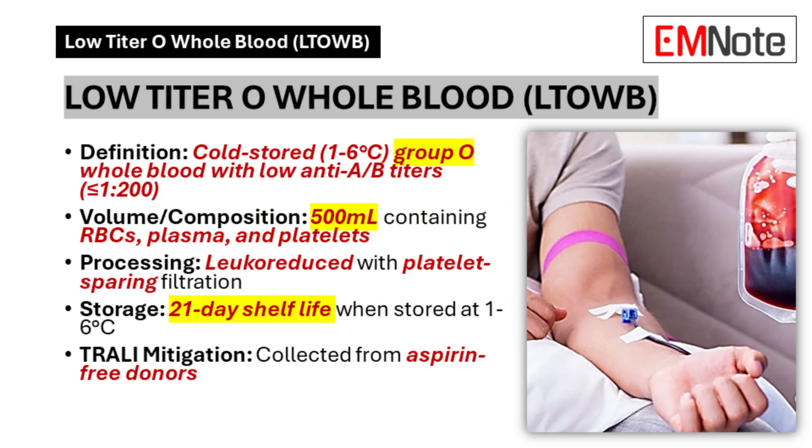Low Titer Group O Whole Blood consists of cold stored (1 to 6 degrees Celsius) Group O Whole Blood with Anti-A or B titers at or below 1:200. Each unit contains 500 milliliters of blood with red blood cells, plasma, and platelets. The blood undergoes leukoreduction through platelet-bearing filtration and maintains a 21-day shelf life when stored at 1 to 6 degrees Celsius. Donors must be aspirin-free to mitigate transfusion-related acute lung injury risk.